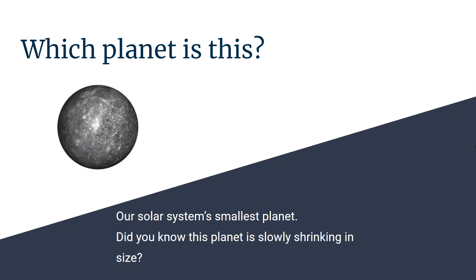Which planet is this? It's the smallest planet in our solar system and it's also slowly shrinking in size. Mercury.